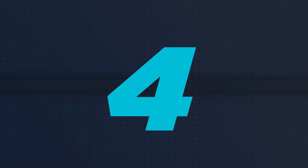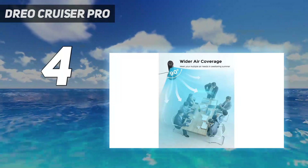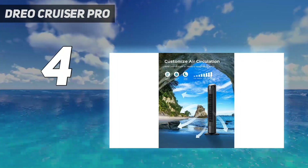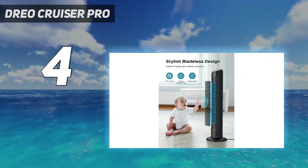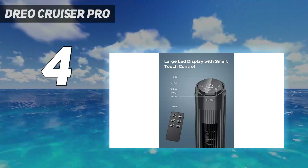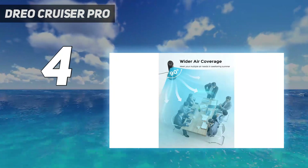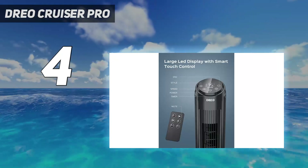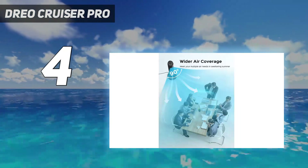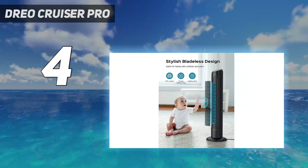Coming in at number 4: the DREO Cruiser Pro. Customize the airflow according to your room with the DREO tower fan. This cooling fan comes with 90-degree oscillation for controlling airflow as you desire. You can choose among three modes with the user-friendly control panel, and set the timer up to 12 hours to enjoy uninterrupted sleep. The steady stand base prevents tipping and the bladeless oscillating fan is safe to use. A large LED display and remote control operation are highlights of this device. The fused safety plug can tolerate voltage fluctuations and power surges, preventing any accidents. Check out this video on YouTube for more details.